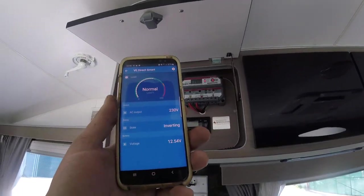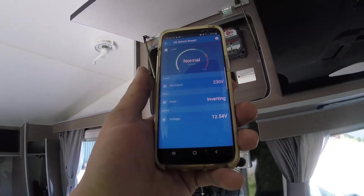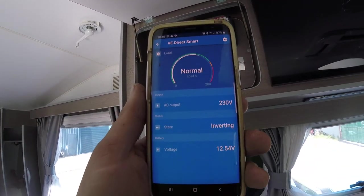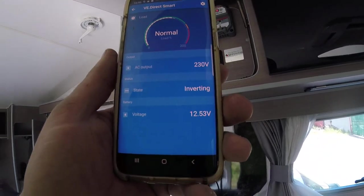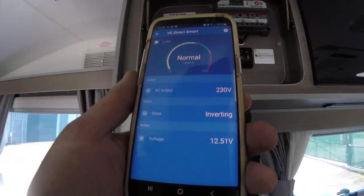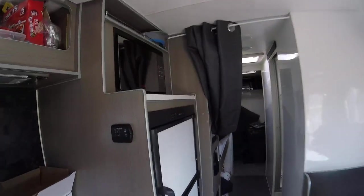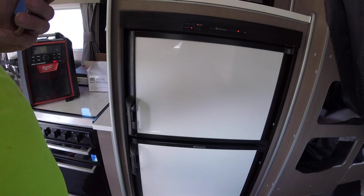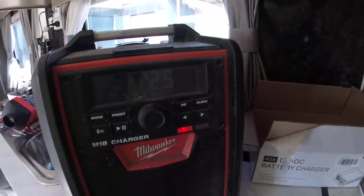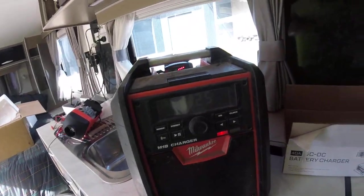G'day guys, how's it going? We're in the base camp caravan with our 800VA inverter plugged in and doing its thing - you can see it there, got the VE Direct plugged into it. It's currently running the big fridge, which is a Dometic full-size fridge, also running the radio, and charging an M18 battery which pulls a bit over a hundred-something watts.